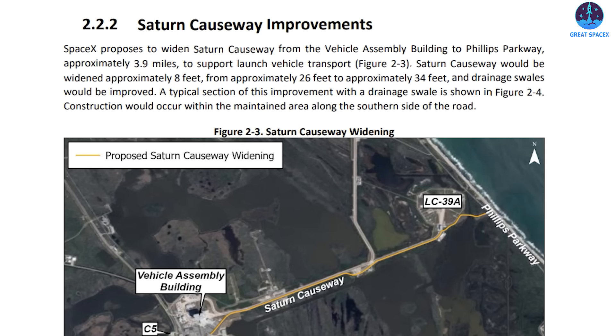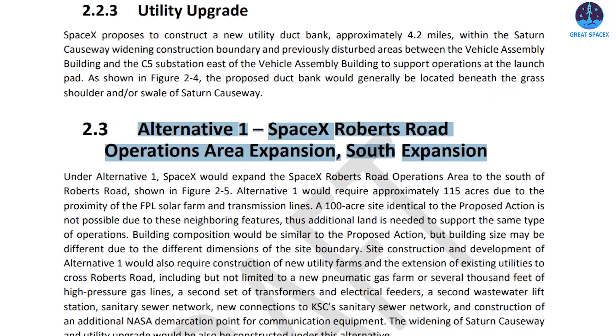Construction would occur within the maintained area along the southern side of the road. The SEA also outlines alternative expansion options and environmental considerations. One such alternative involves expanding to the south of Roberts Road, requiring approximately 115 acres due to the proximity of existing features like an FPL solar farm. For those interested in sharing their views, you can submit comments via the email we placed in the description. If it's not there, let us know in the comments below.